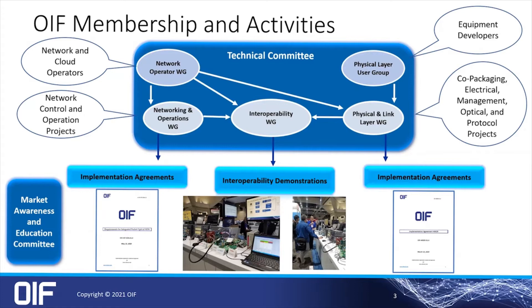Additionally, we have the Market Awareness and Education Committee, which creates educational workshops and presentations.